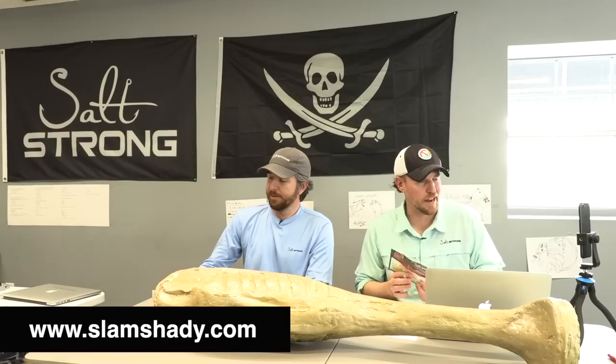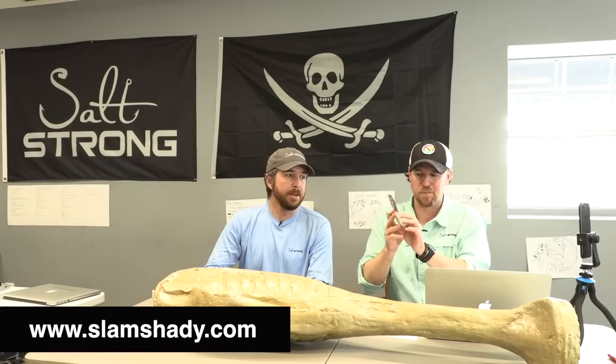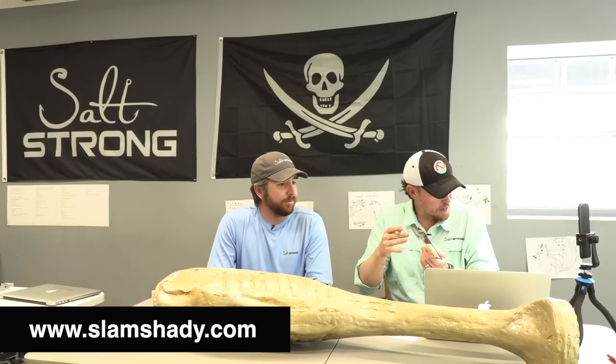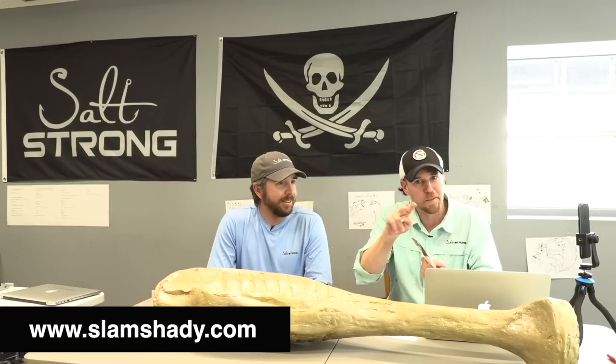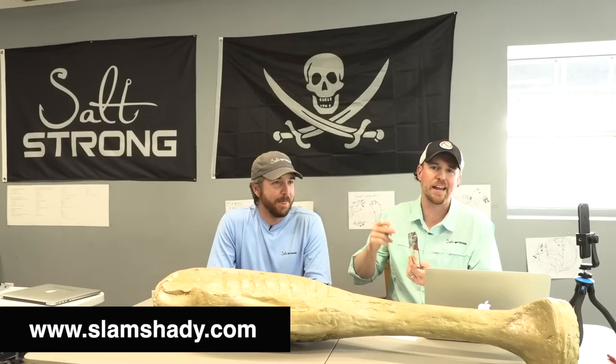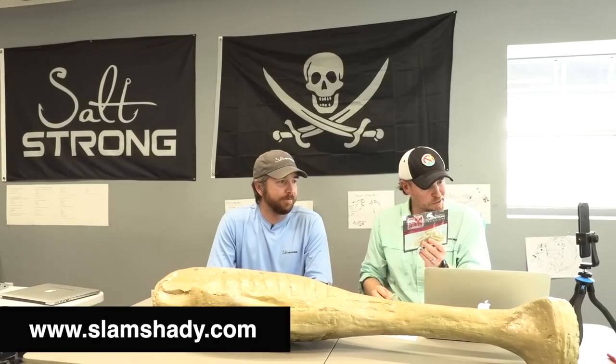If you're just getting on, SlamShady.com — claim your free pack. Once you get your free one, if you want more, you can also go to shop.saltstrong.com and order as many as you want there. This one is on the house — one free per person.